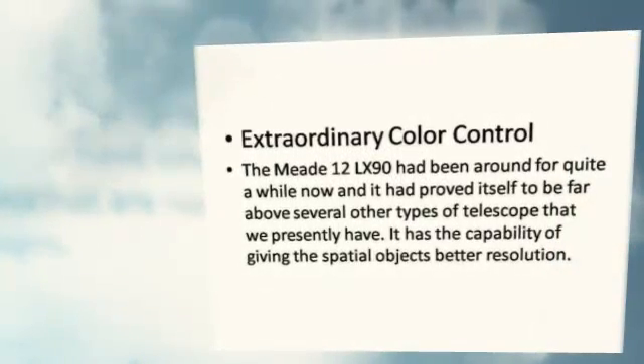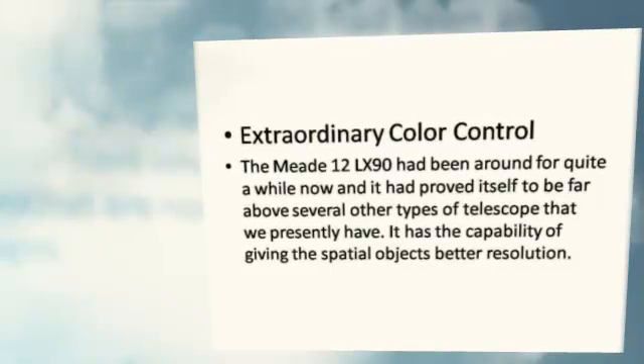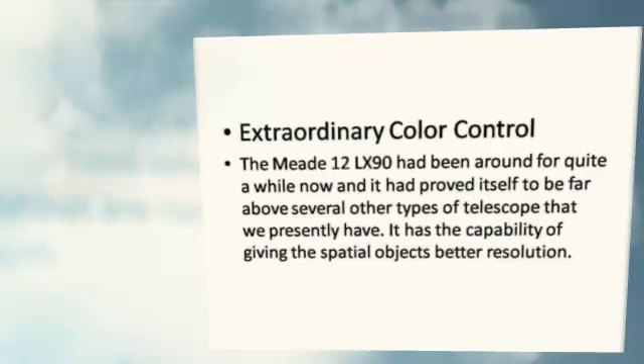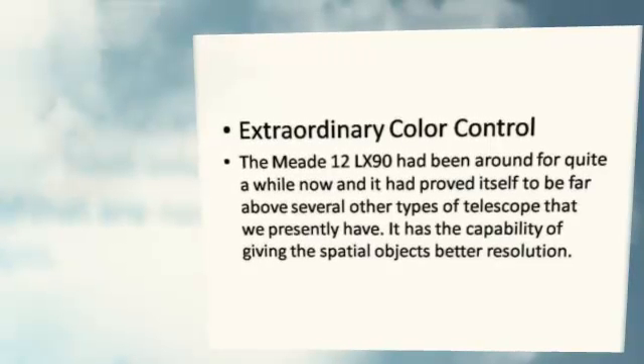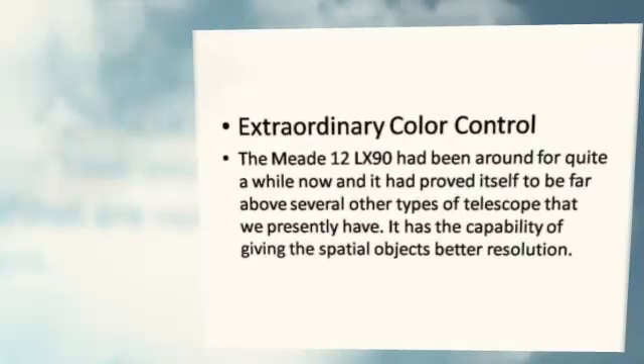Extraordinary Color Control. The Meade LX 90 had been around for quite a while now, and it had proved itself to be far above several other types of telescope that we presently have.